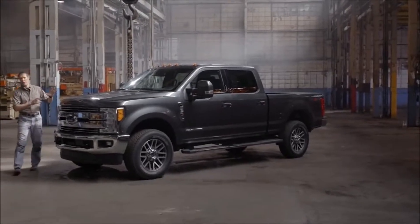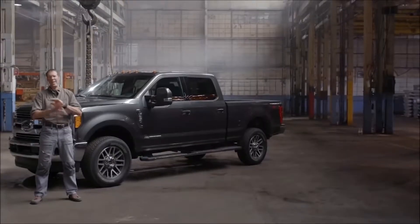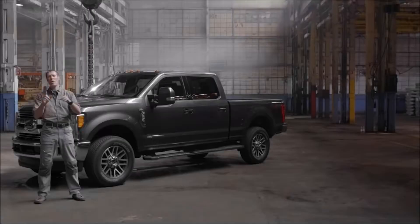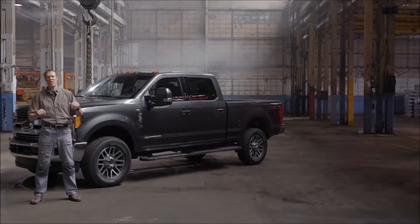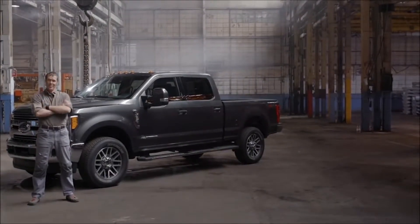Start with all of those upgrades, and then drop in one of the diesel or gas engines that Ford has developed in-house, and you'll be able to tow more than any other heavy-duty, haul more than any other heavy-duty, and do it with ease.